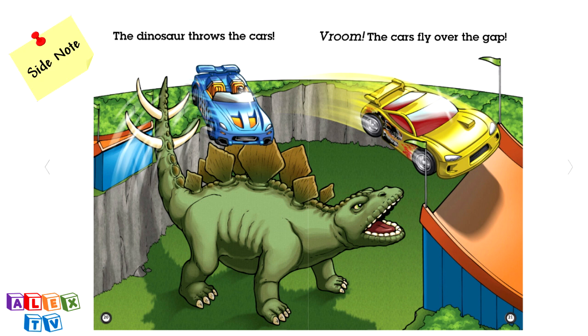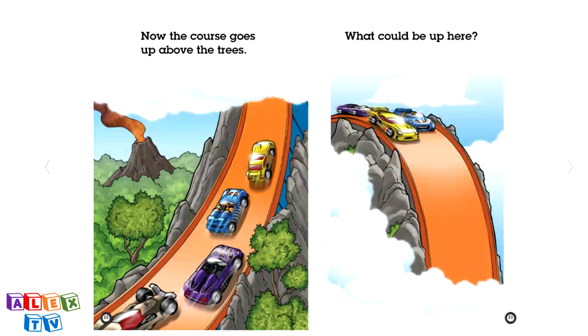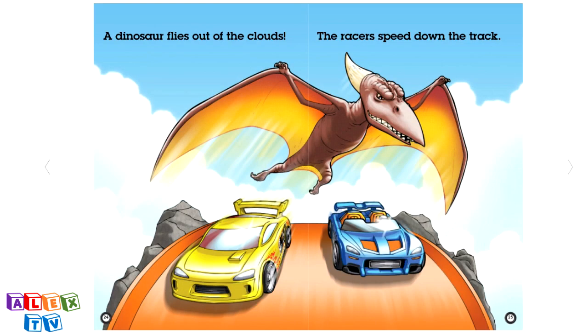Side note, this dinosaur is called a Stegosaurus. Now, the course goes up above the trees. What could be up here? A dinosaur flies out of the clouds. The racers speed down the track.